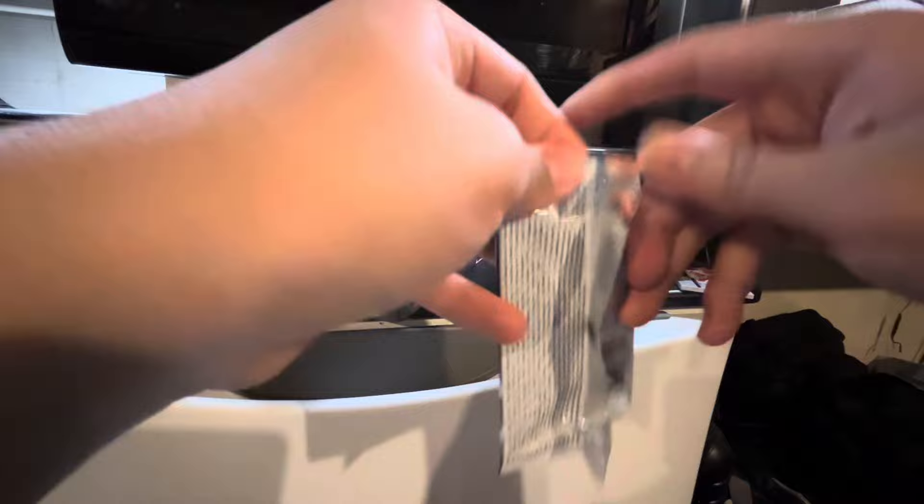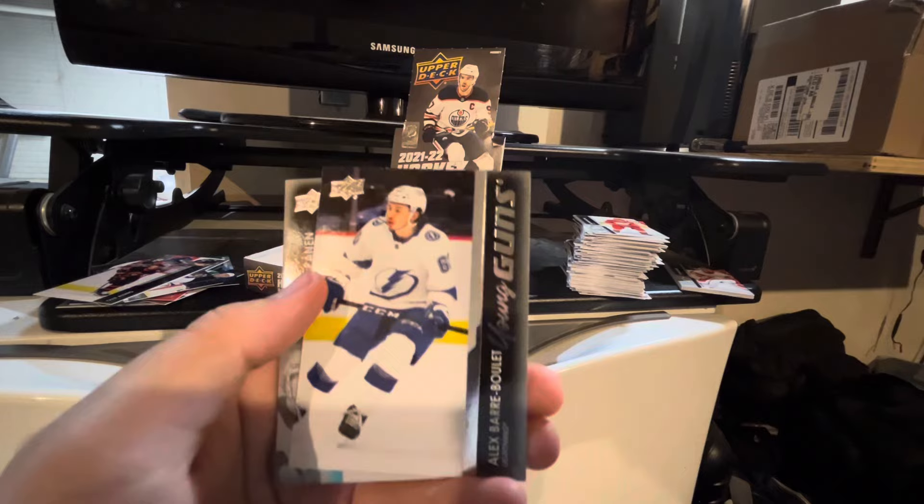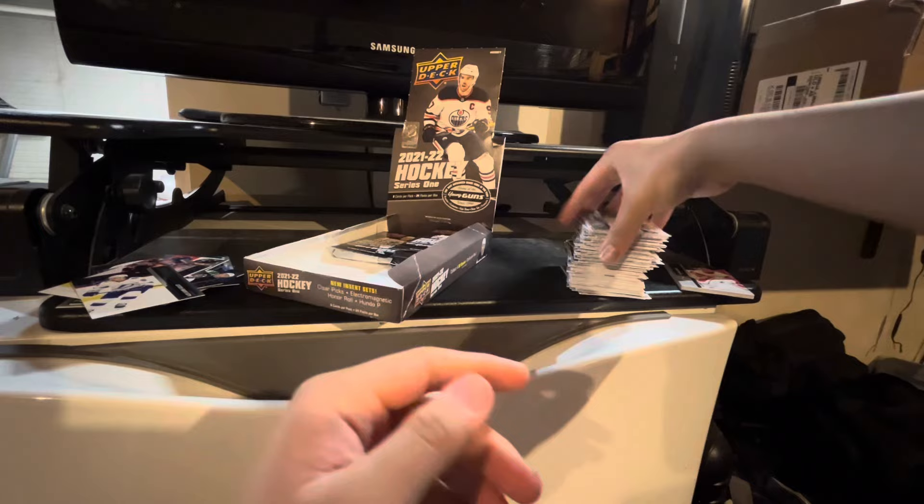Matthew Kachuk, Connor McDavid, Dennis Kiryanov. We got another Young Guns of Alex Baribale. That's neat. B.R. Kapanen, Dylan Strom, Kapiarsson, and Vladislav Mestikov.